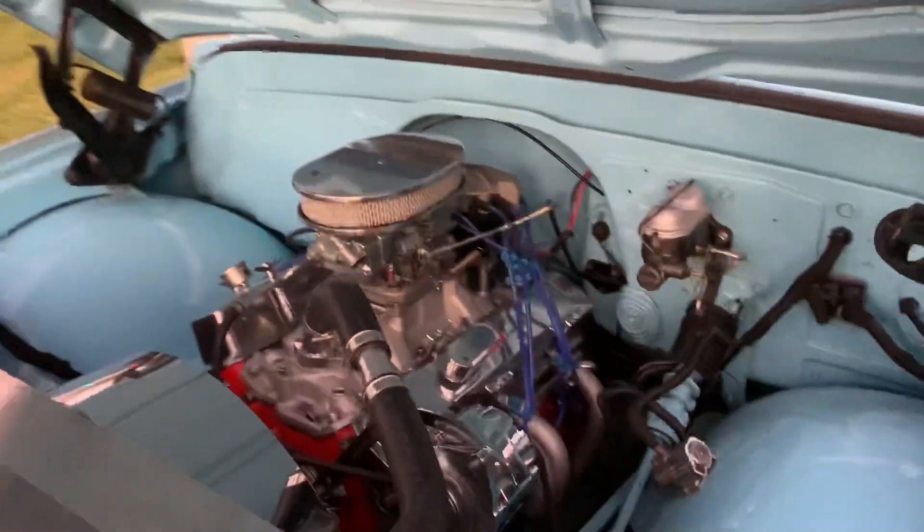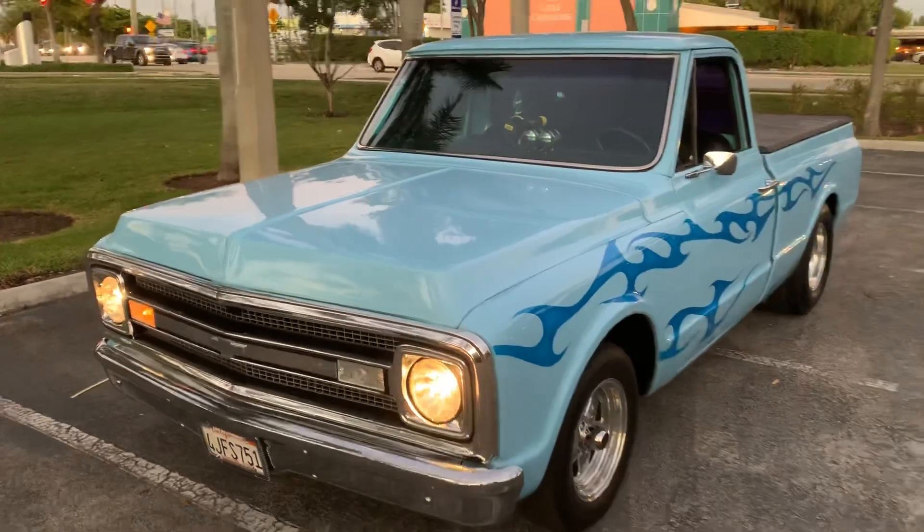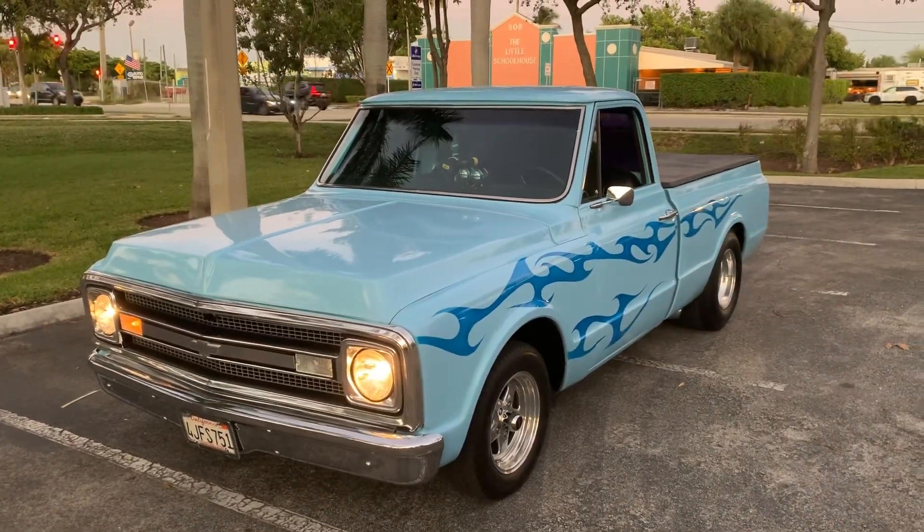Beautiful truck, guys. Pick up the phone and call right now: 954-937-8271.